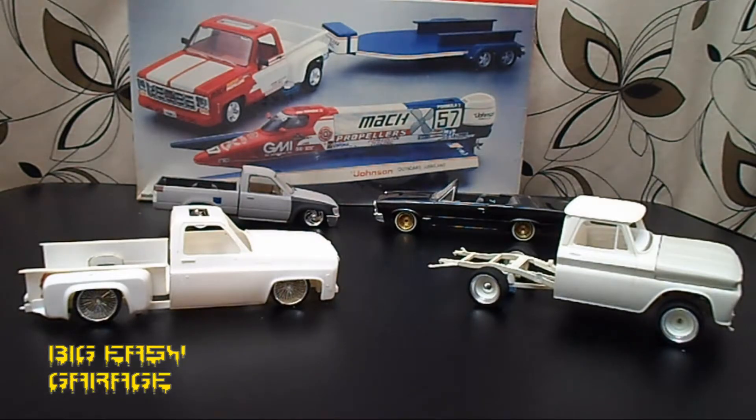What up world, Scale Auto Customizer coming to you from the Big Easy Garage. It's been a really long time since I said that — I haven't been keeping up with my channel much. I finally looked at it and it's been two years since I uploaded a video. The reason I've been gone so long is back in 2014 — it's actually going on three years now — I took a job where I move around a lot, different cities and states, and it takes up a lot of my time.